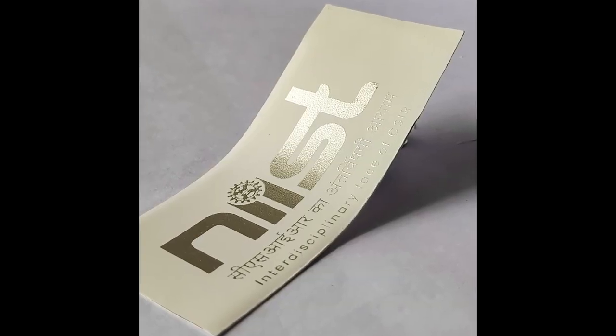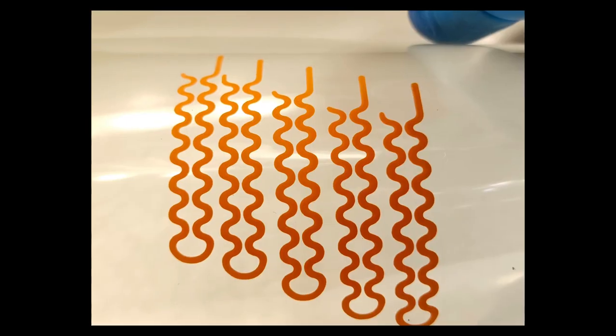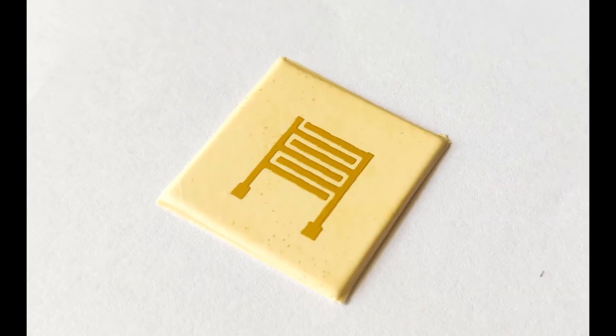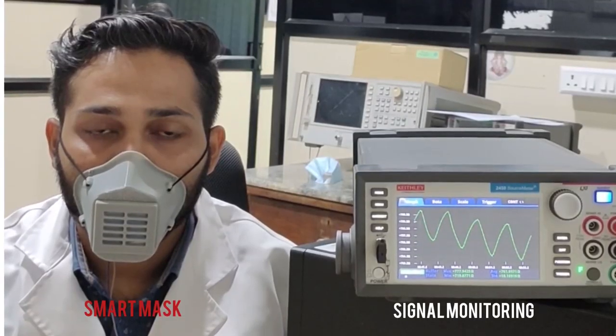Against this background, CSIR-NIST Trivandrum is in the process of developing electronic-grade materials for printed electronics, especially customized substrates, functional inks or paste, and devices out of these for strategic and societal applications.